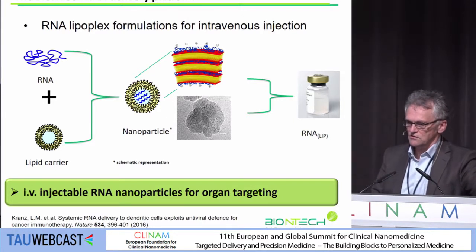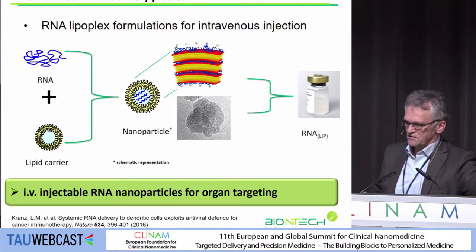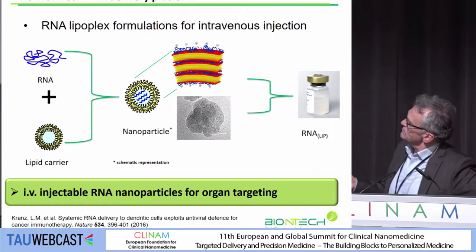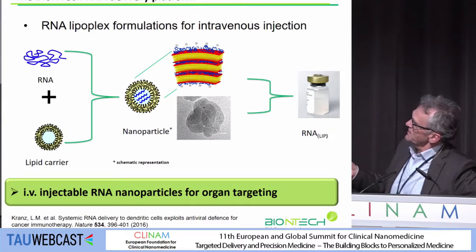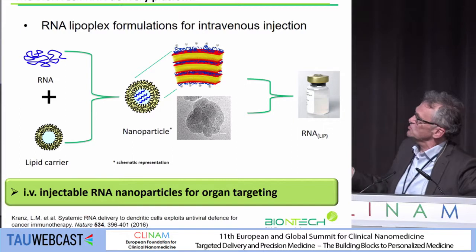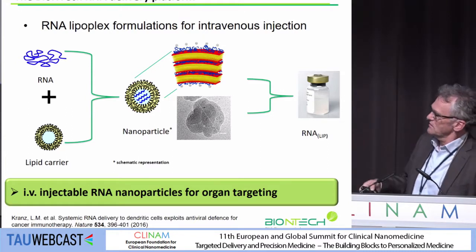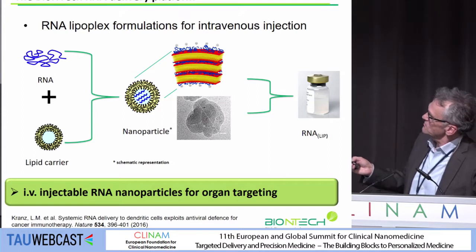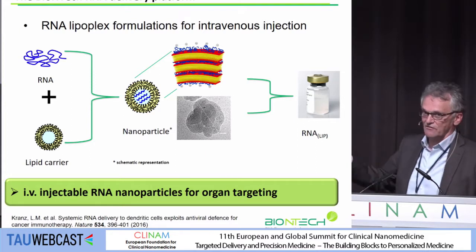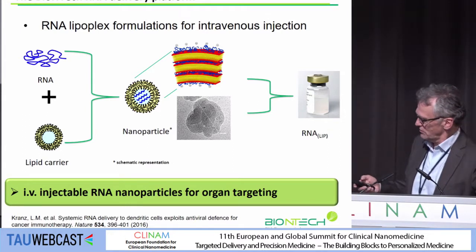Here you see some cartoons on the organization of these particles. We form them by self-assembly from cationic liposomes and RNA, and we arrive at particles with a molecular organization that has some lamellar-like order, where we think that the RNA is sandwiched in between repeating lipid bilayers, and thus protected from degradation in serum, while the particle interface is covered by an RNA layer which is required for targeting selectivity. Here you also see an electron micrograph where you can clearly see this lamellar organization, which is compacted to a globular structure — favorable for protecting the RNA from degradation in serum.